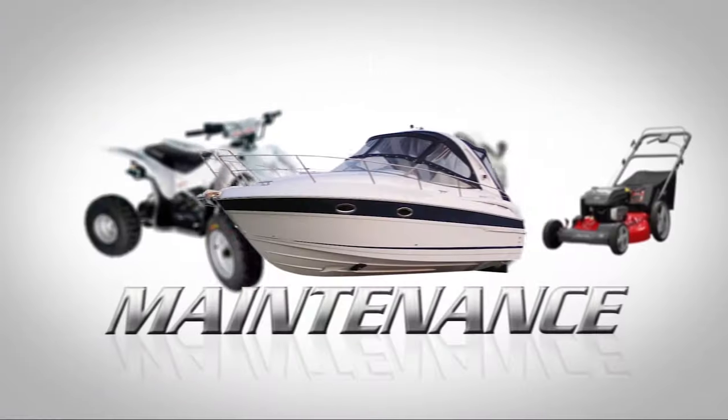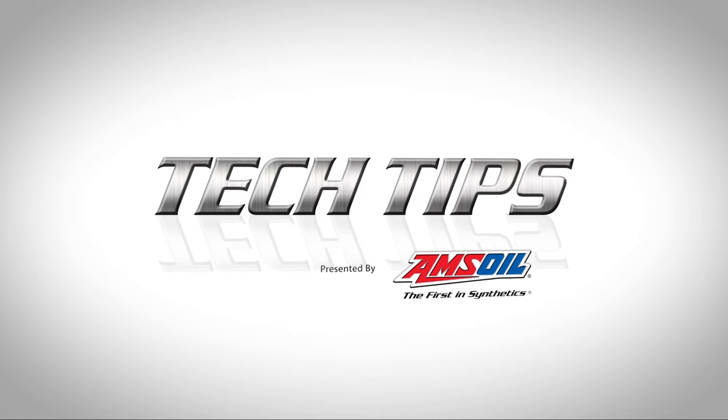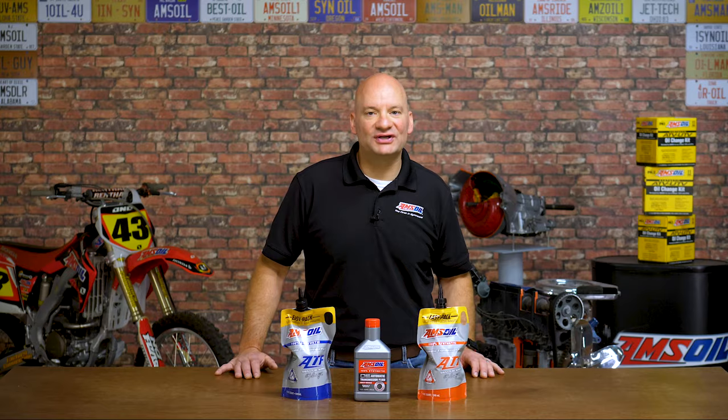Today we're talking about how to fix a jerky transmission. Welcome to Tech Tips, I'm Len Groom. If you've got a transmission that shifts erratically, jerks or hesitates, start with the easiest fix: your transmission fluid.